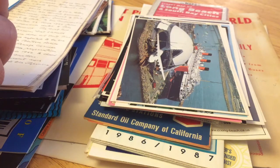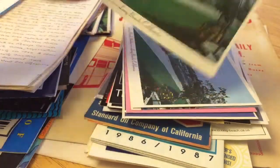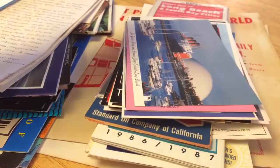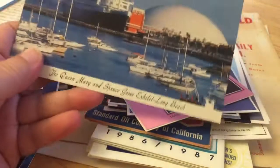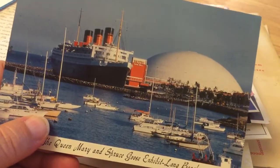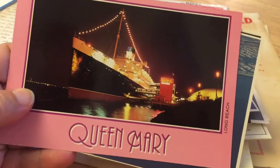February 1982 — Spruce Goose being prepared for final move into her new home. Kind of cool. Another one of those. Long Beach Harbor, a postcard from a little bit further out. Another Queen Mary Spruce Goose exhibit photo from a slightly different angle. Again, all postcards.